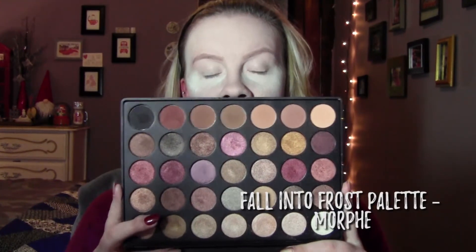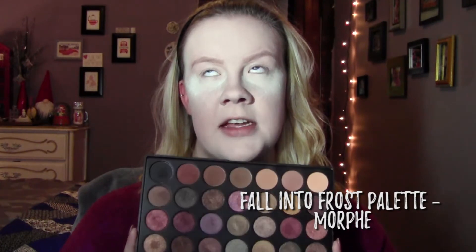Alright, so the next step is the eyeshadow. I'm a little upset because I have a palette I really like to use when I'm going in with rosy tones and I have no idea where it is. But this is probably better for you guys because it'll give you fewer products to go through if you want to achieve the look. The Morphe Fall Into Frost palette — it is so lovely, I love it.